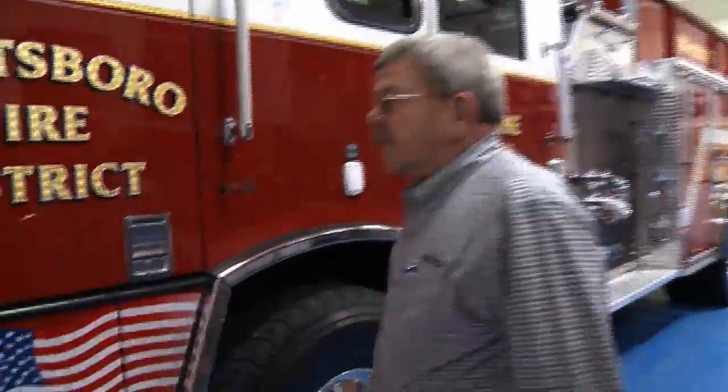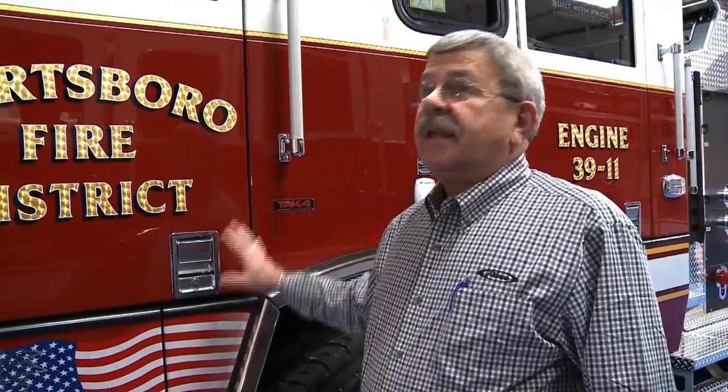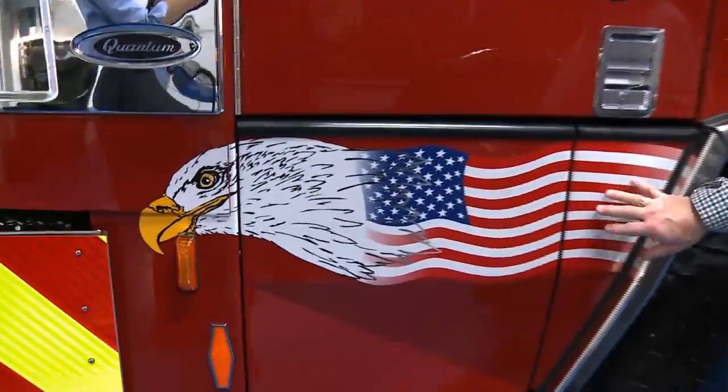Today we're doing a video on our new truck. It's a Pierce Quantum pumper. I'd like to take you around the truck and show you a little bit about it. One of the things we added is — when we were here about a month ago, we walked in and we saw San Antonio, Texas' truck, which is almost basically identical to this truck, without our knowledge, and we saw this eagle and we said we have to have this.